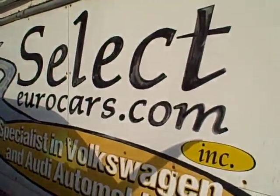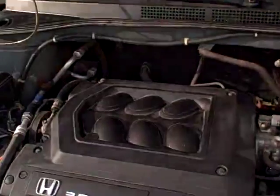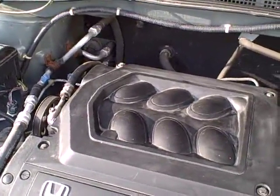We have extended service contracts available that can protect your purchase for five years or an additional hundred thousand miles from date of purchase, covering most major components. The cost runs less than two thousand dollars — that's adding about thirty-five to forty dollars onto a five-year loan.